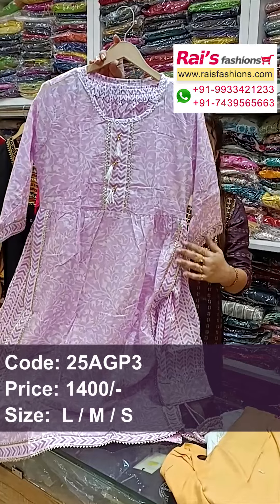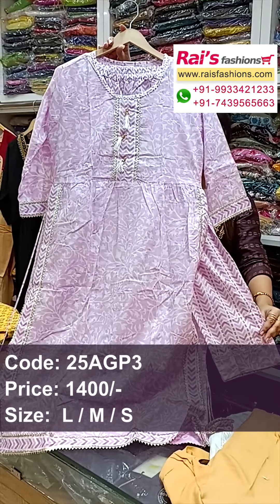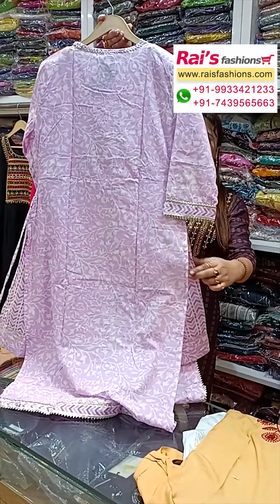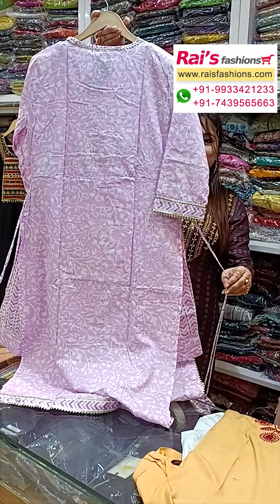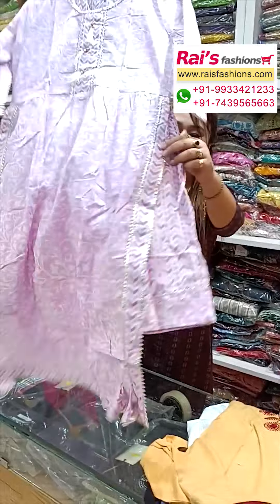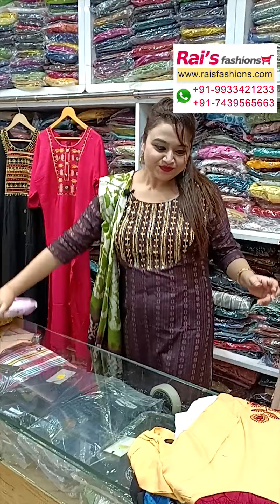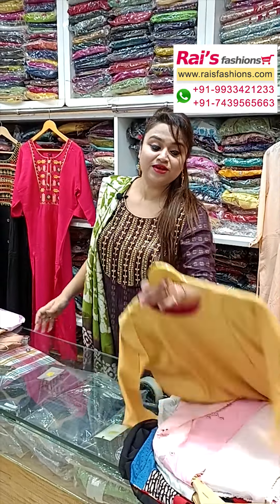The pant also has contrast printed gotha patty border. Yoke portions have highlighted gotha patty design — very smart trendy naira cut fashionable fancy looks. Pure cotton fabric. The back portion is all over printed and the front portion has smart trendy fancy looks.